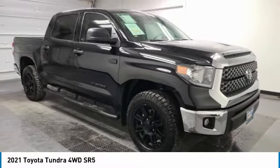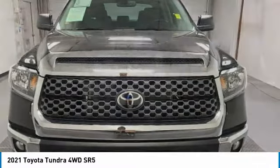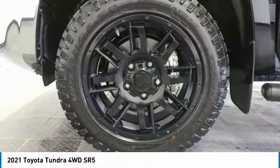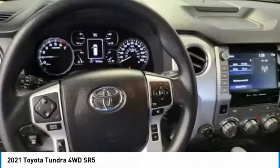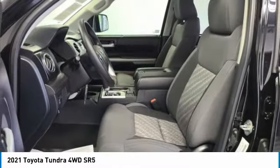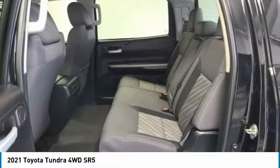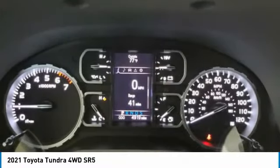Included as standard are vehicle stability control, traction control, electronic brake force distribution, anti-lock brakes, and tailgate assist. With a towing capacity of up to 10,000 plus pounds and a payload capacity of over 2,000 pounds, the Tundra is the perfect mix of power and efficiency. This vehicle has less than 5,000 miles.